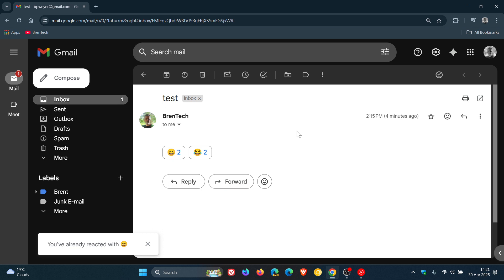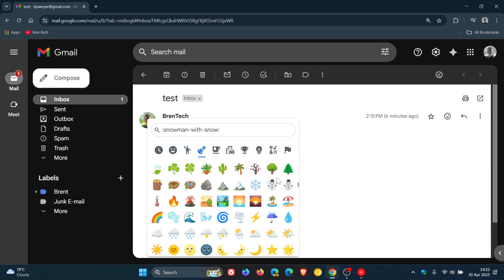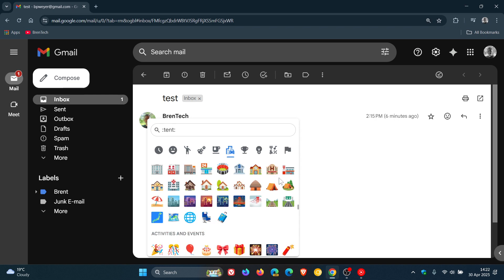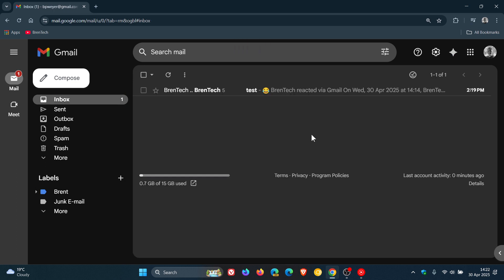The rollout started on the 29th and should be completed by the end of May across the board — it is a gradual rollout. Availability is for Google Workspace customers and individual subscribers, and also available to personal Google account users like myself. So go check it out if you are using Gmail and like to use emojis — there are quite a lot of them, you are not limited for choice, and you can also search for them using the search. Thanks for watching and I'll see you in the next one.